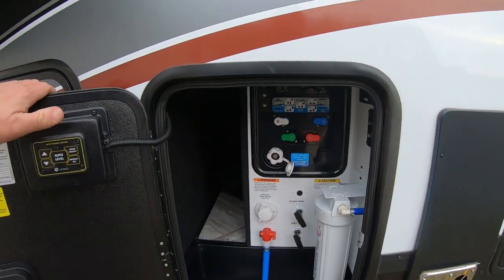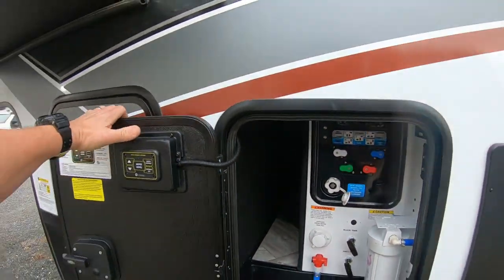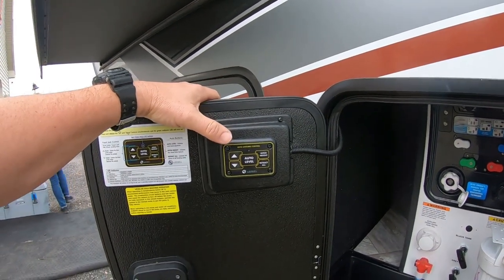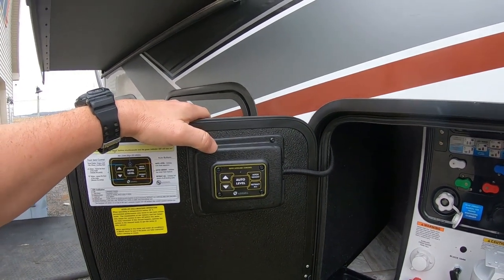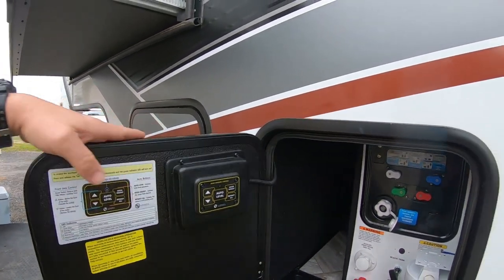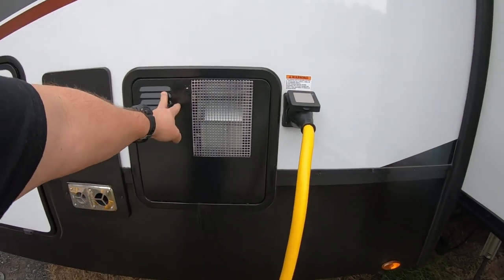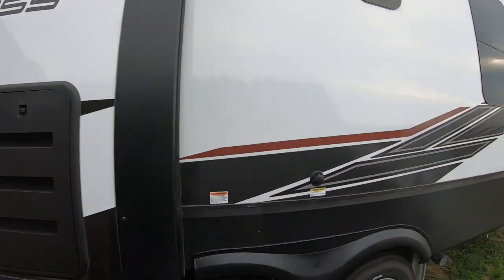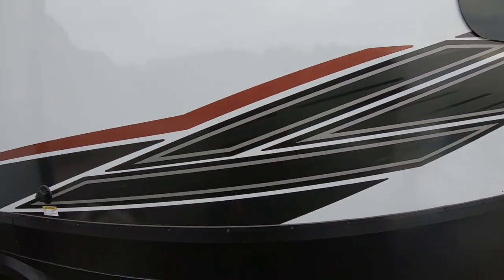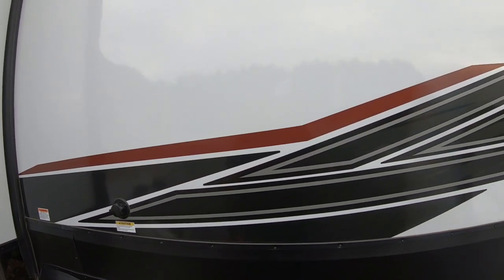The entire underbelly is heated and insulated. Here's the one-touch leveling system — I did a video about that on my fifth wheel hookup. I love it: all I do is touch that button and the unit levels itself. 50-amp service. There's your 10 or 12-gallon water heater. Discharge port for the black tank and gray tank, discharge port for the rear bath, and a clean-out port where you plug your hose in to clean the rear black tank.